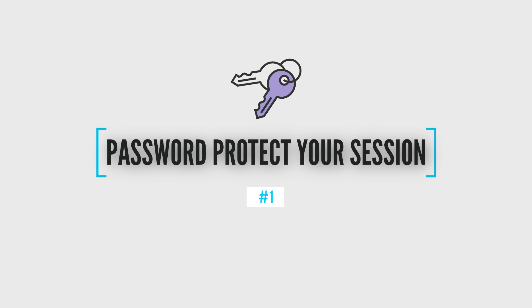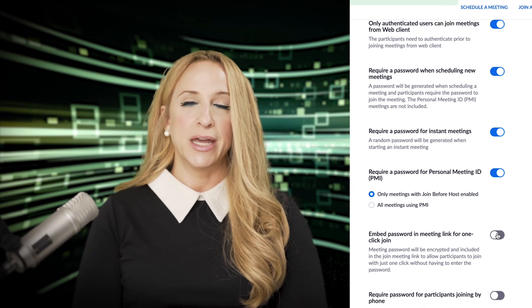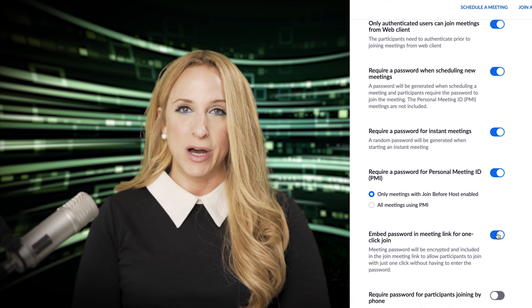Number one: password protect your sessions. Having a password on your sessions helps to keep other people away from infiltrating your sessions and keeping Zoom bombers away. They will look to find others who are not password protected.